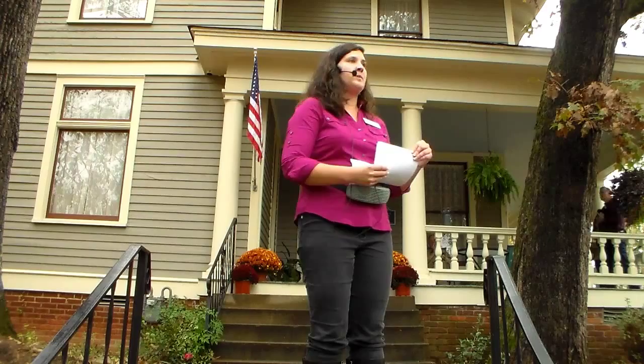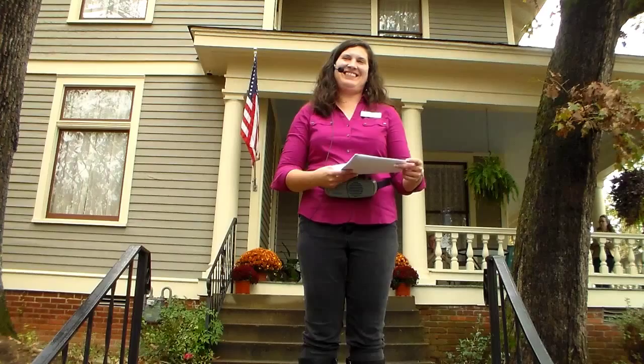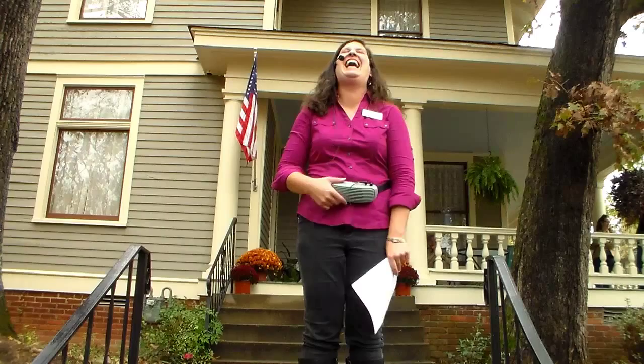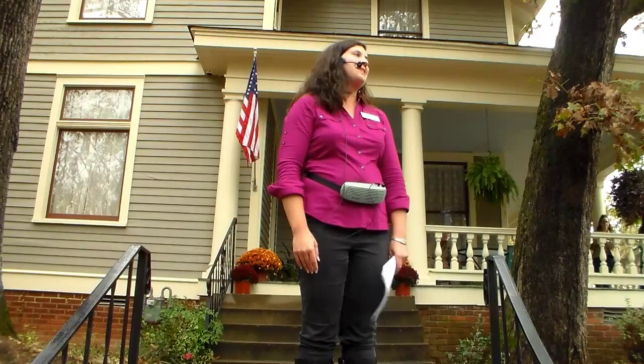Any other questions? Someone noticed they painted blue underneath the front porch and asked if that's to keep the bees and wasps from coming in, like in Natchez. I don't know if that's what they did on purpose, but I think they just painted it blue because that's what everybody paints under their porch — supposed to keep the haunts away.